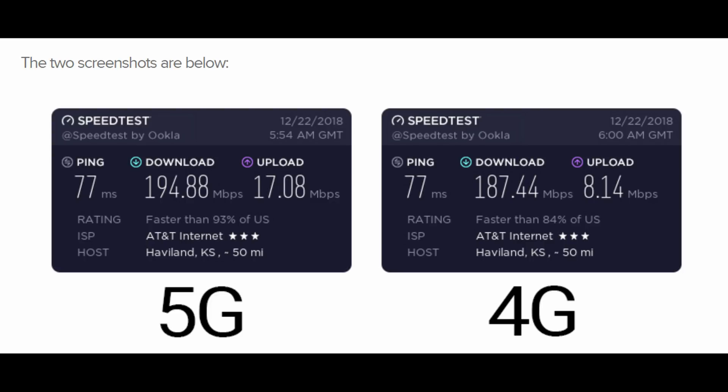The first story of the day is a speed test of AT&T's 5G network versus its 4G network, and the results are not that impressive. This test was done at the same spot using two different routers, and the speeds are basically the same more or less. They both have a 77ms ping. The 5G has a slightly faster download speed — 194 versus 187 — and the upload speed is doubled, 17 versus 8, but other than that it's not very impressive.